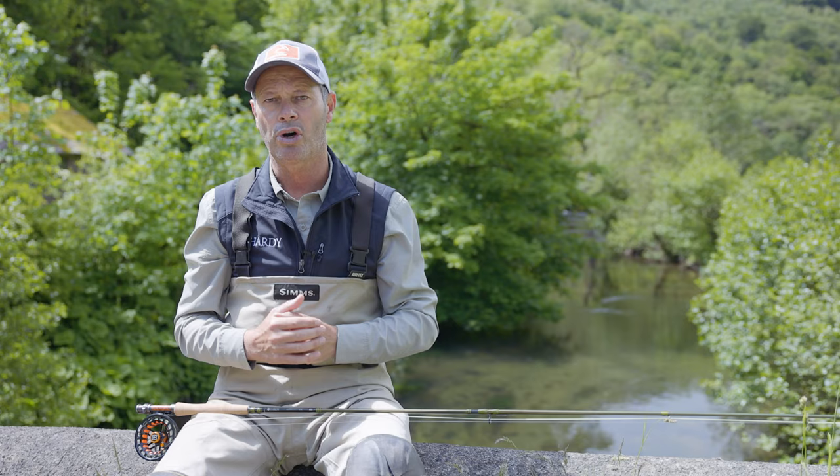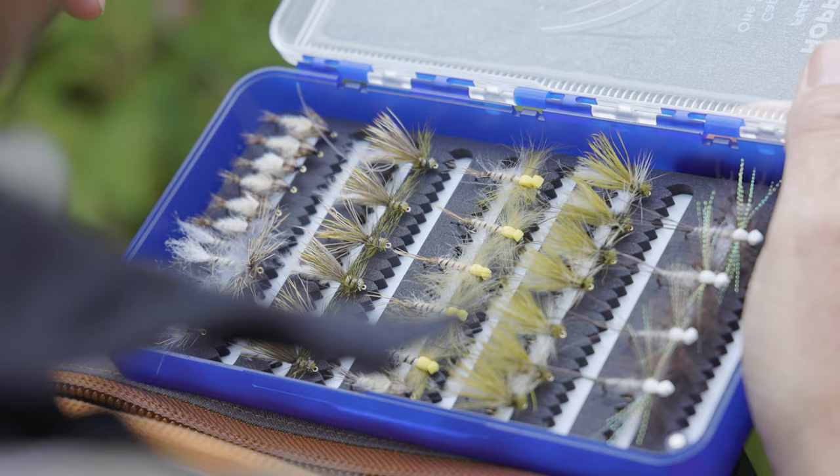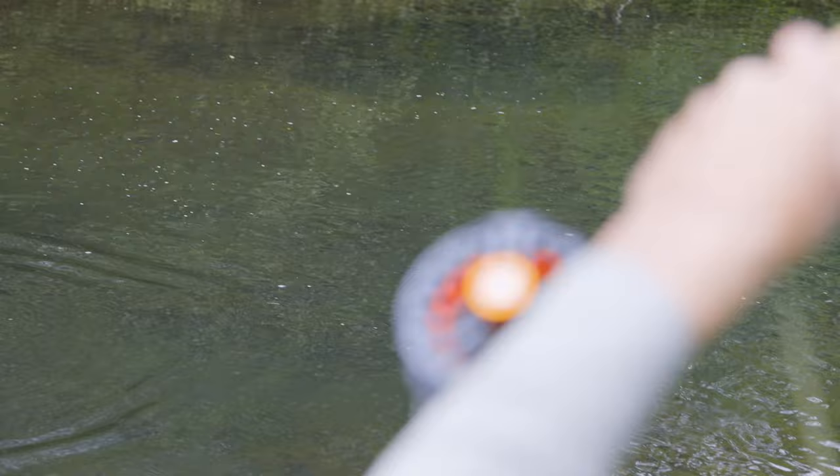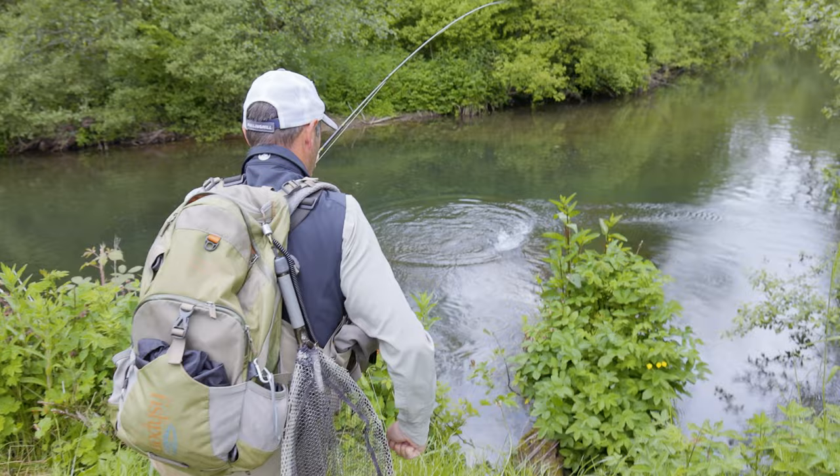I single one fish out and work on that fish to a conclusion — whether that's you spook the fish, the fish eats the fly and it's successful and you land it, or it takes the fly and sadly you lose it. I'll always work a fish to a conclusion before moving on to another. The measured approach means you've got a given length of line out and can replicate that every time, being more accurate with your casting.